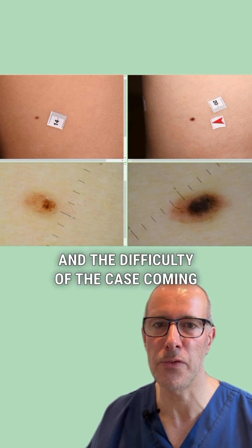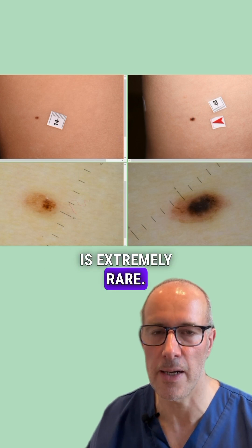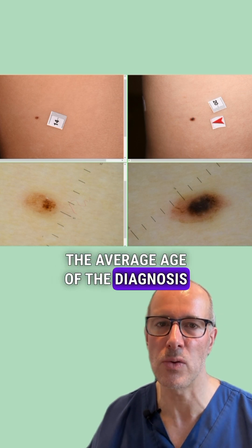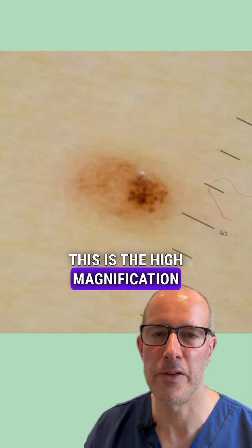The difficulty of the case comes from the fact that childhood melanoma is extremely rare, but it exists. She is seven years old, and generally the average age of diagnosis of melanoma is 13 years.